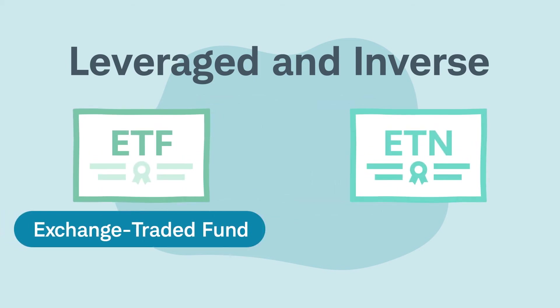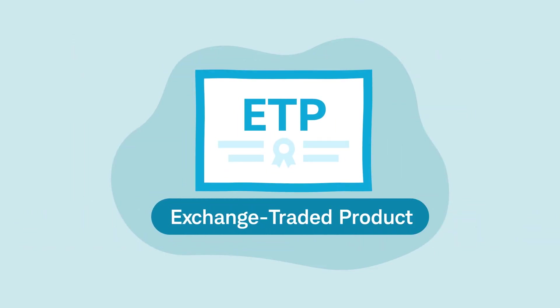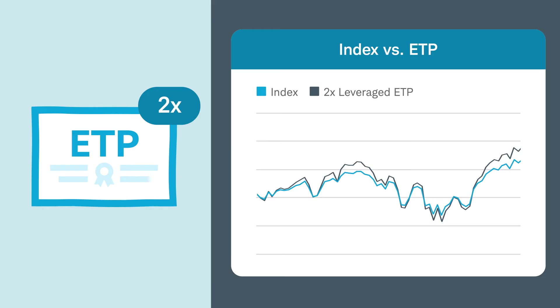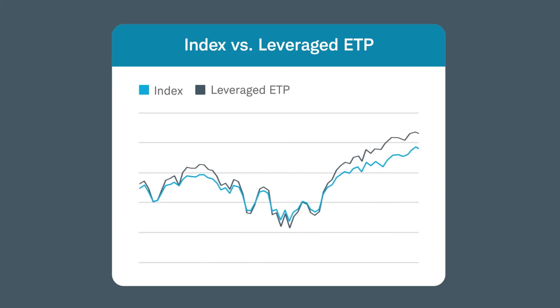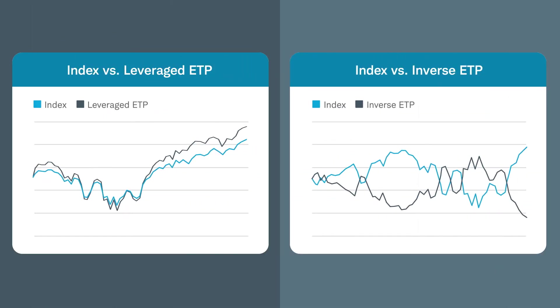Leveraged and inverse ETFs and ETNs are types of ETPs, or exchange-traded products, that seek to provide a multiple and/or the opposite performance of a certain index or benchmark. For example, an investor might buy a leveraged ETP in an attempt to potentially boost returns on a stock index they think will go up, or an inverse ETP to provide a short-term hedge to their portfolios if they anticipate a falling market.